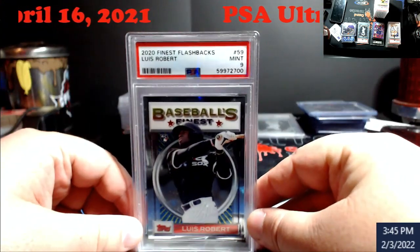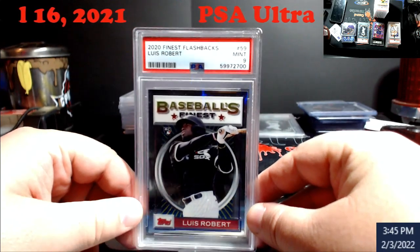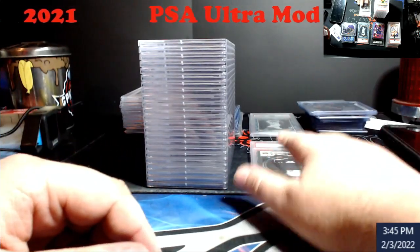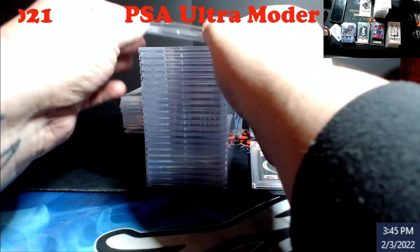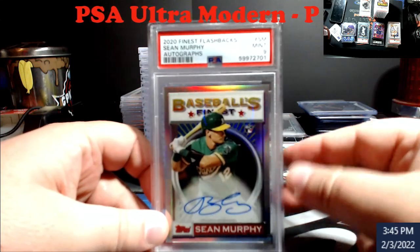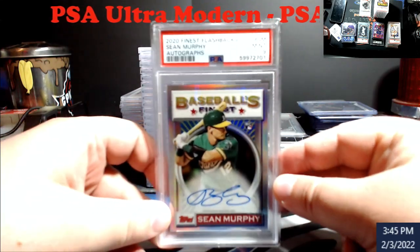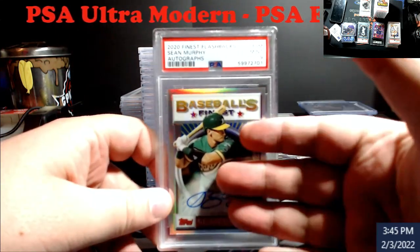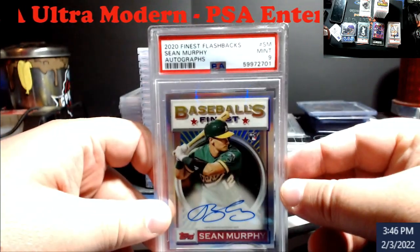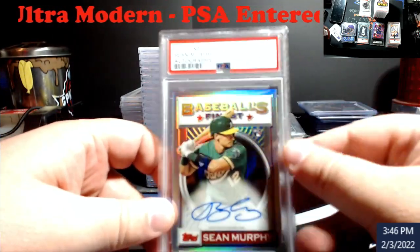Starting off: Lubob Flashbacks, nine. Some of this stuff will go in the store, some's going to DC. Great disc two — Sean Murphy auto, nine. My hopes were that the Lubob would somehow squeak a ten, but the Sean Murphy auto came back a nine. This will be something that goes to DC land because I just don't know anybody who collects him.